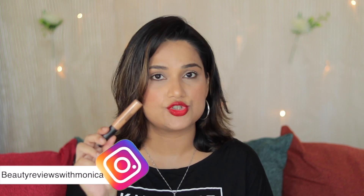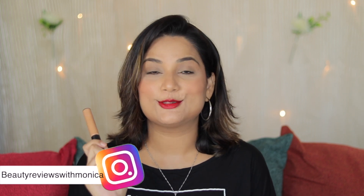Hi guys! Welcome back to this channel, Beauty Reviews with Monica. As you saw in today's video, I'm going to review MAC concealer. This is Studio Fix range concealer. I've done foundation reviews and used it after that. A lot of people have been asking about it, so I thought to give you my honest opinion and a quick review about this concealer. So let's start.